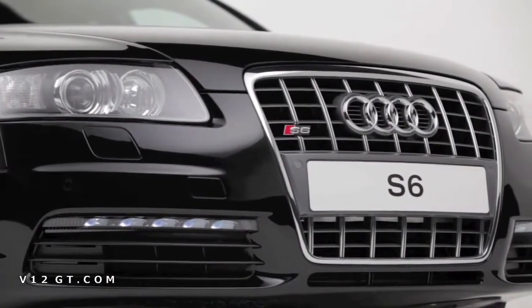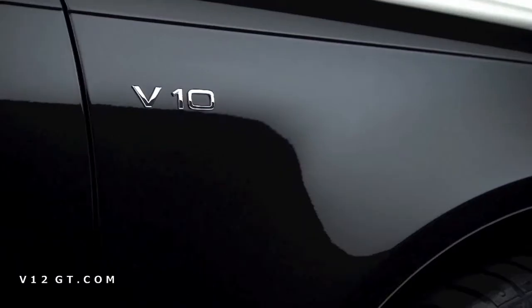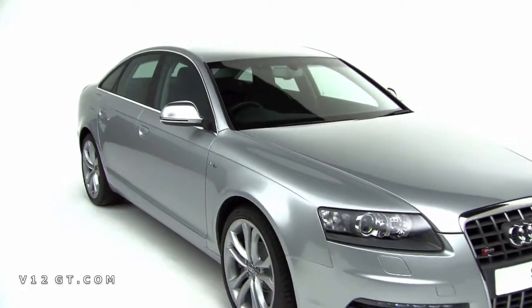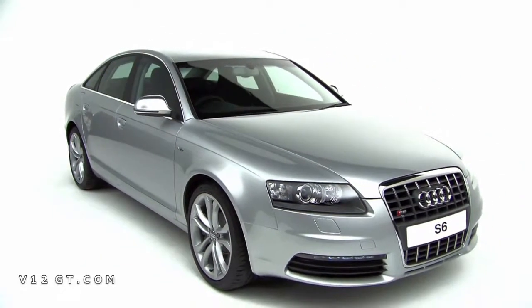The S6, the sportiest incarnation of the A6 range, uses a 5.2 litre V10 engine to propel it from 0 to 62 miles per hour in a little over five seconds.